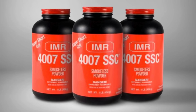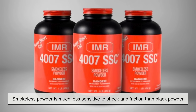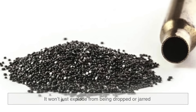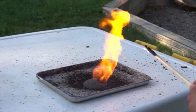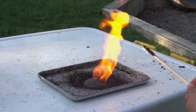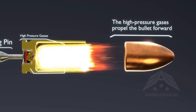Speaking of safety, smokeless powder is much less sensitive to shock and friction than black powder. It won't just explode from being dropped or jarred — it requires a primer's ignition to start burning. However, once ignited, it burns rapidly and generates a tremendous amount of gas. This expanding gas is what propels the bullet out of the barrel at high speed.